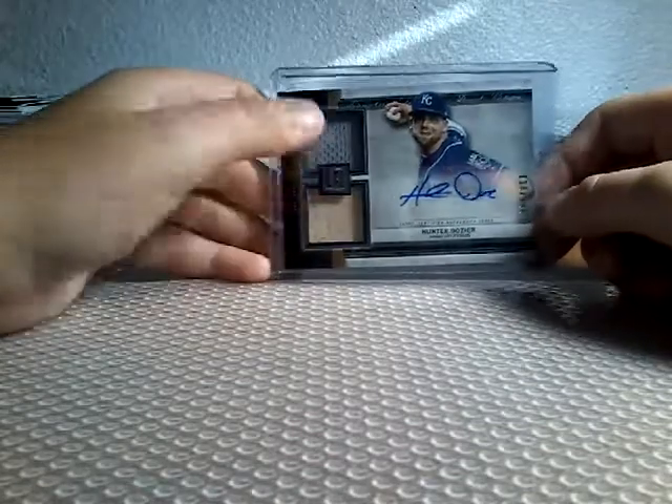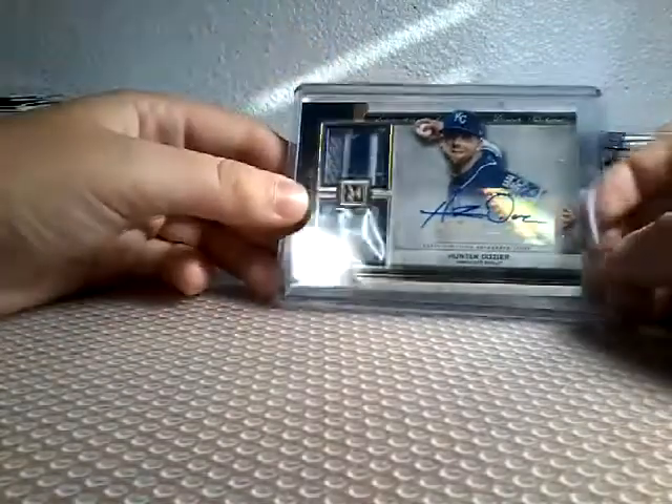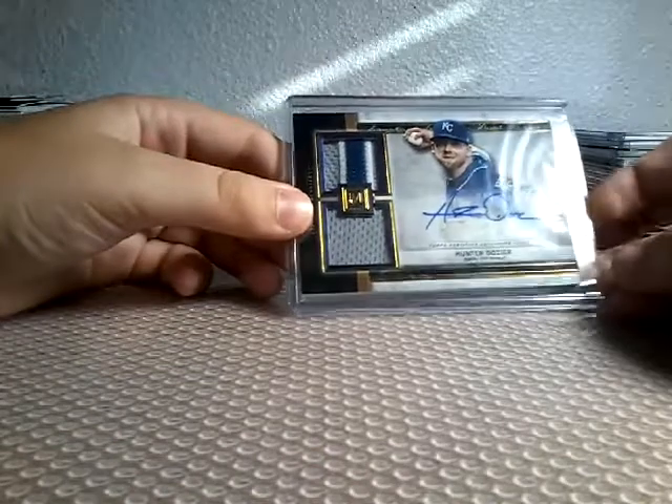Hunter Dozier Autograph Bat Jersey, 118 out of 199 — sticker autograph. And my favorite one is a Hunter Dozier Autograph Patch, autograph 20 out of 25. I like that one a lot.